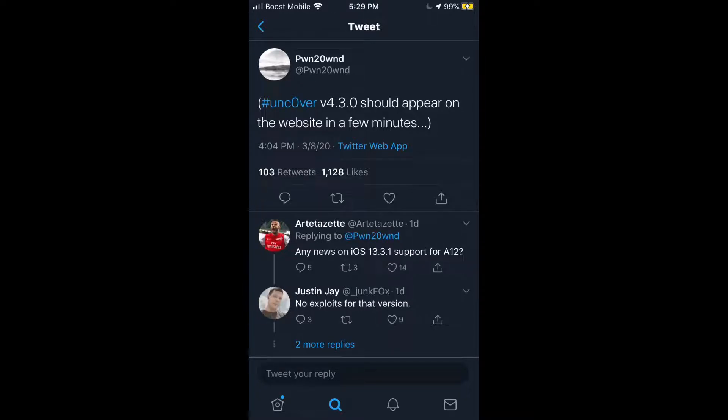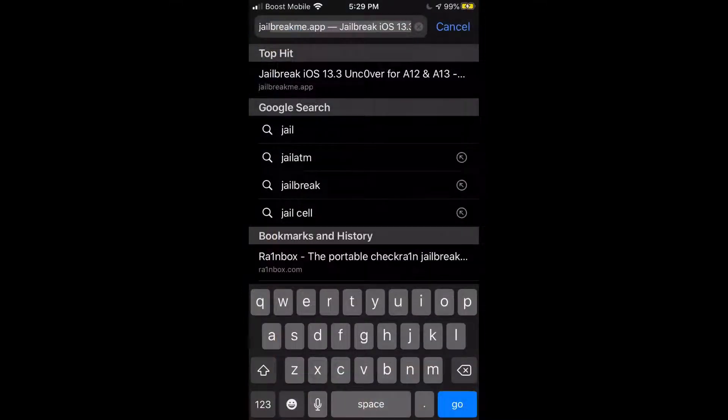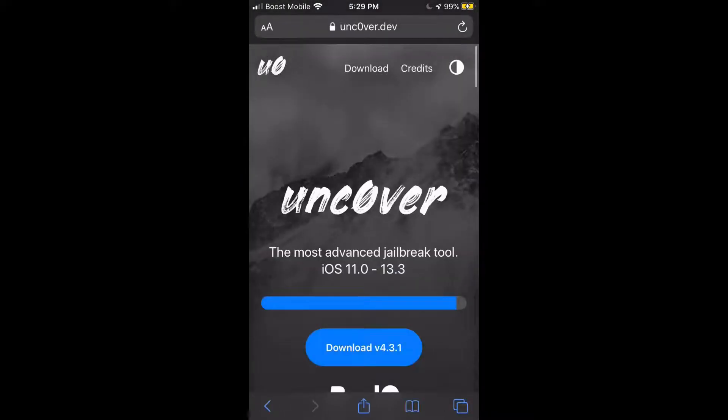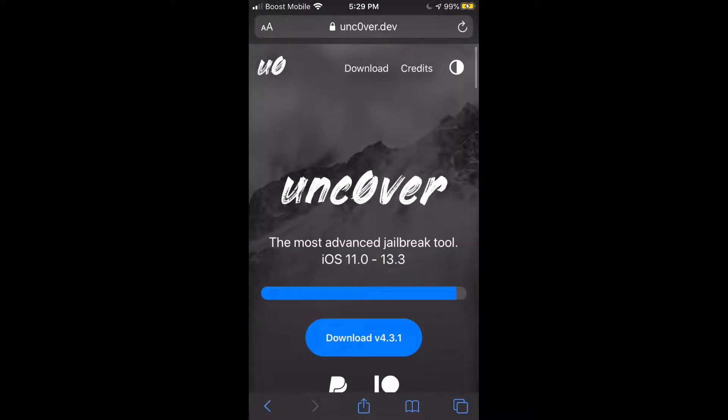For those using unc0ver, I have an important update. Yesterday afternoon, pwn20wnd tweeted that version 4.3.0 came out. I'll admit it is the most stable version of unc0ver to date. I'll quickly show you this on the unc0ver website — I was supposed to use the jailbreak.me website.